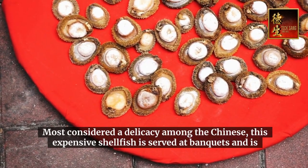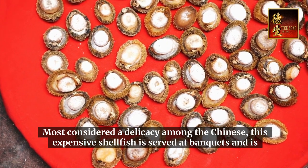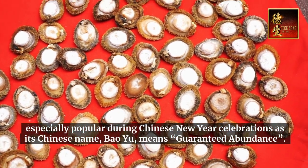Most considered a delicacy among the Chinese, this expensive shellfish is served at banquets and is especially popular during Chinese New Year celebrations, as its Chinese name, Baoyu, means guaranteed abundance.